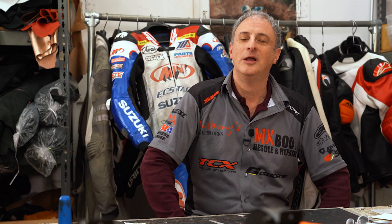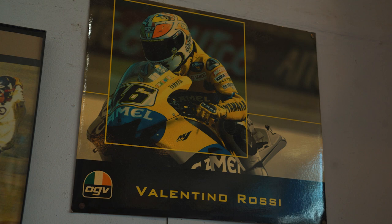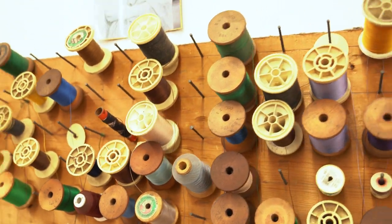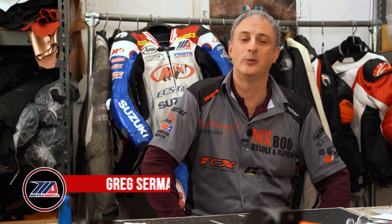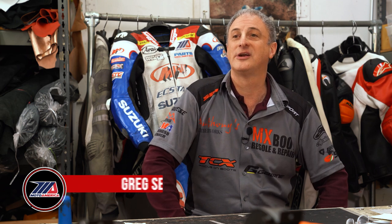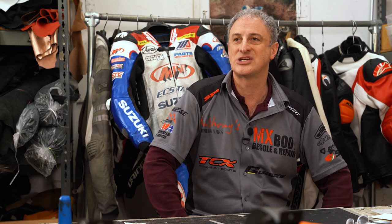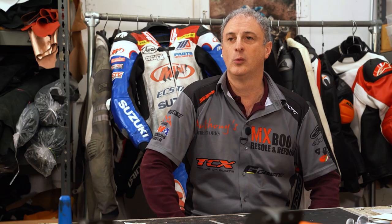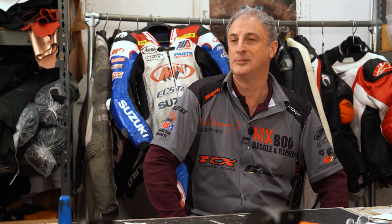Basically, around 25 years ago, Yamaha came to us and they wanted something done — it was just sewing and nobody else could do it. So we did it, and then all of a sudden Kawasaki came and they wanted something done. Then we figured, hey, this might be a niche. So we started branding it properly as Anthony's Leatherworks, by building relationships with Dainese, Alpine Star, Revit, Speedy, AGV, and Mythos. Today, we're one of the premier leather restoration repair motorcycle companies in America.